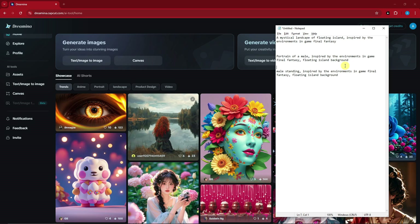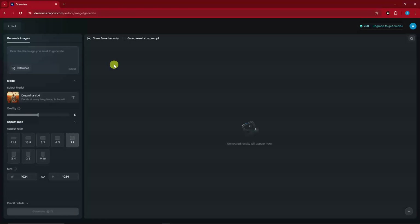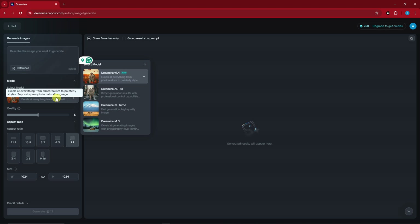Now let's try creating our very own images. I've prepared some prompts in Notepad — you can pause the video and copy these, no problem at all. Simply click on 'Text to Image' right here. Inside the Dreaming AI editing interface, we have the prompt bar. For the prompt section, we have your models right here — currently four models to work with, each with its own description.